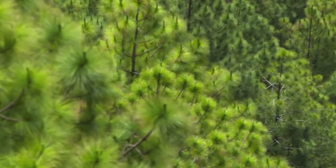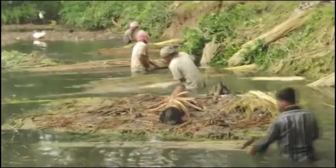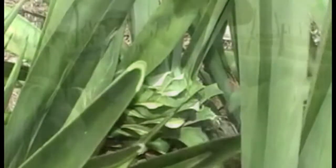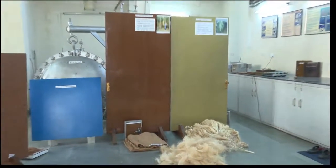Huge quantities of pine needles are shed every year by the pine trees of the Himalayas. Baby coir fiber is a waste from the coir industry. Jute and sisal, obtained from cultivated or wild-growing fibrous plants, are a perennial source of important natural fiber for making boards and panels for use in building construction.